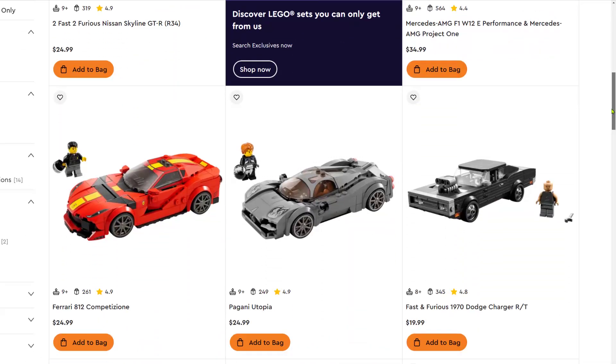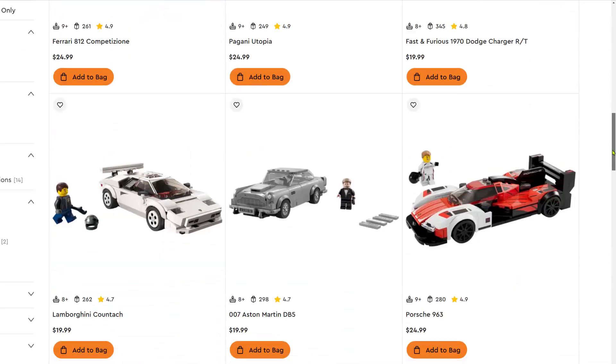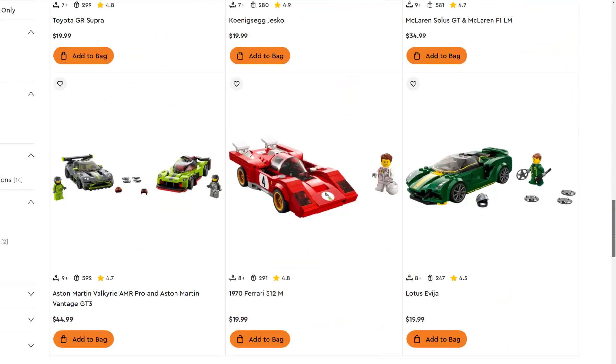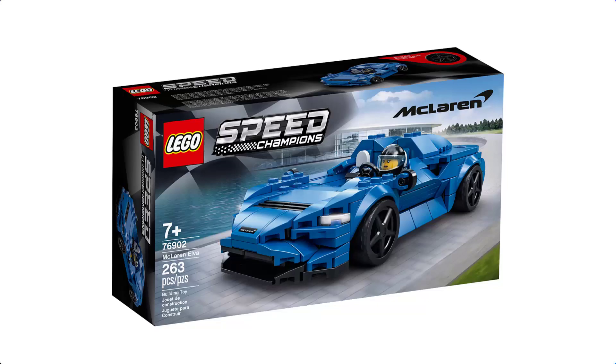There are a lot of Speed Champions sets retiring this year, and the reason for that is because right now there are so many different Speed Champions sets actually being manufactured and appearing in stores. The lineup right now is abnormally large, so some of them do need to retire. Last year, out of the three base single-car Speed Champions sets, only one actually retired and the other two got pushed out and have been on shelves this year — so those are now going to retire.